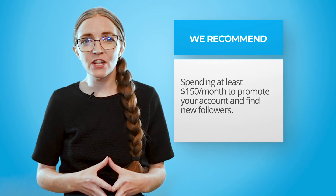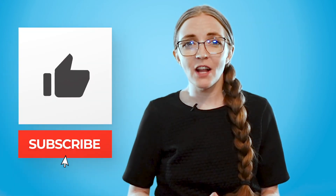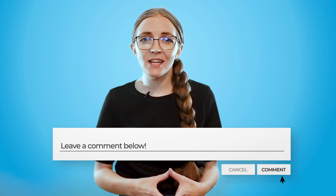I recommend spending at least $150 a month to promote your account and find new followers. That's the complete guide to Instagram stories for small businesses. I hope you found this video informative and that it sparked a new marketing idea for you. Let me know if you have any questions about using stories for your business and tell me what you try and how it goes. If you need help brainstorming or want more explanation, let me know in the comments too. Thank you so much for watching — happy marketing!